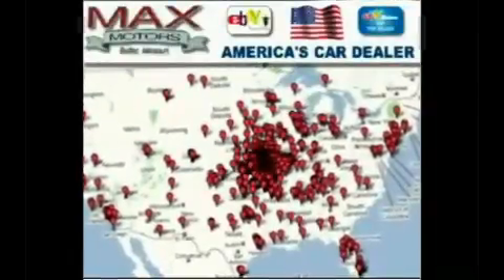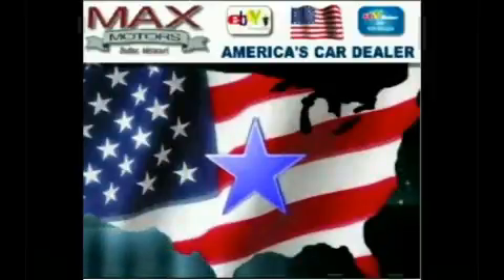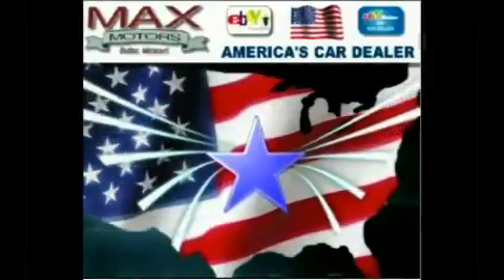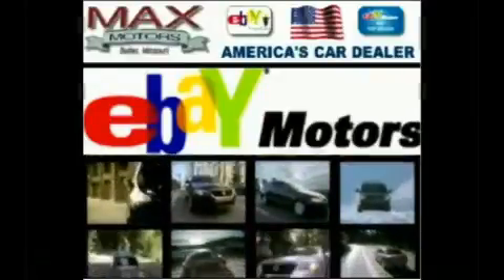We've served thousands of customers over the Internet for many years. We're located in the center of the United States, making shipping to both coasts more affordable. At Max Motors Direct, our inventory is placed on all major Internet automotive wholesale sites.